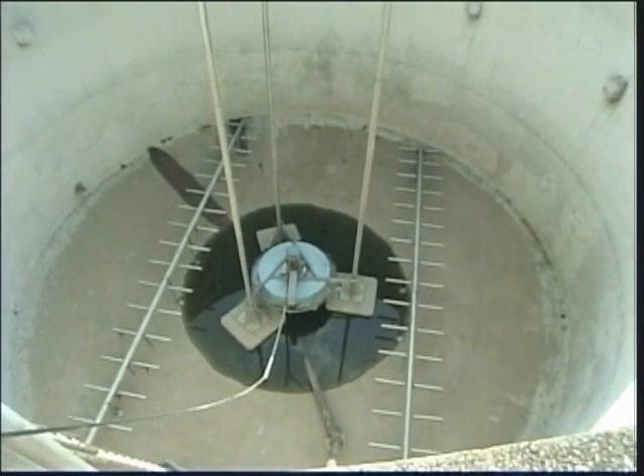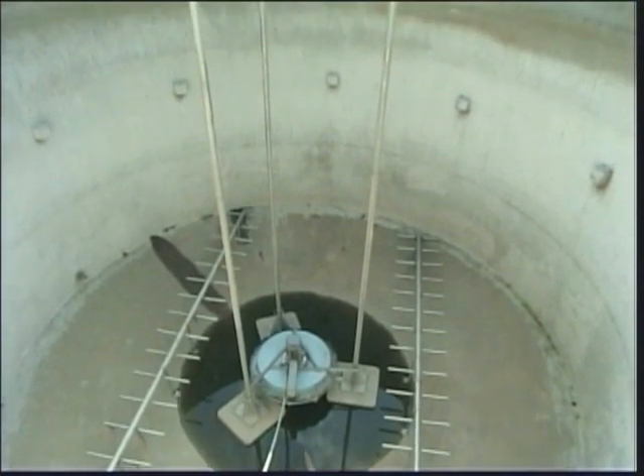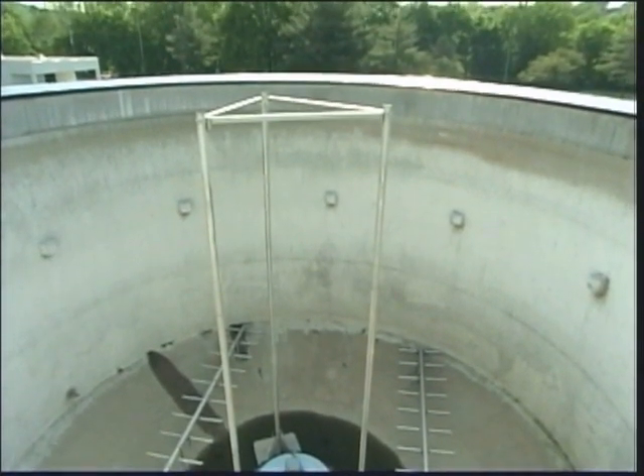The second requirement is decommissioned tanks that once were used as digester tanks and are well suited for fish culture.